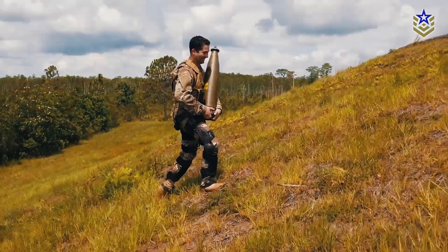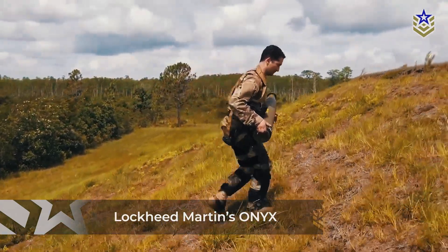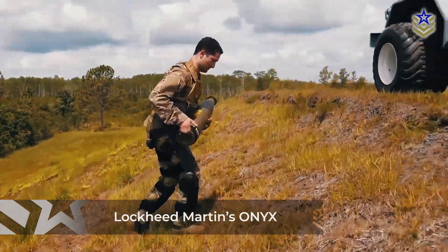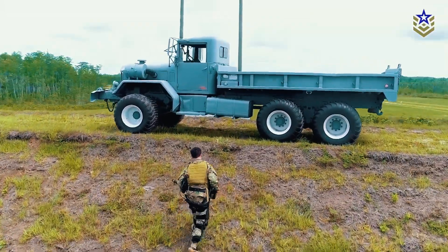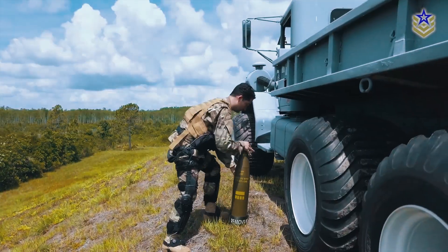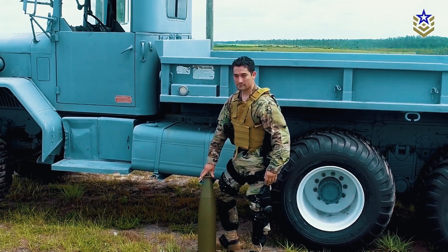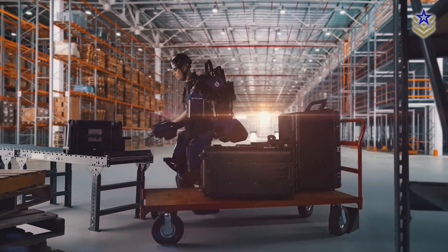The U.S. Army tested Onyx for potential field deployment in 2018, but technical challenges and funding limitations led to its discontinuation. However, the project provided valuable research insights that could influence future developments in military exoskeleton technology.